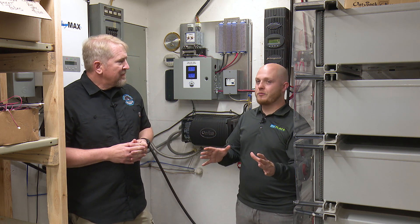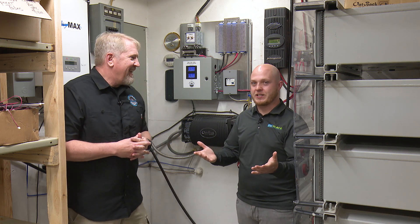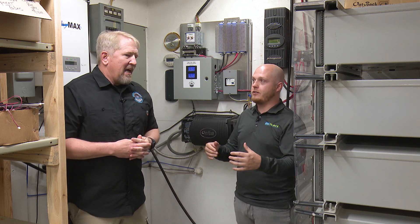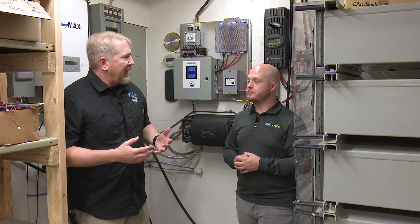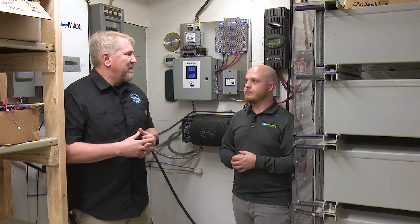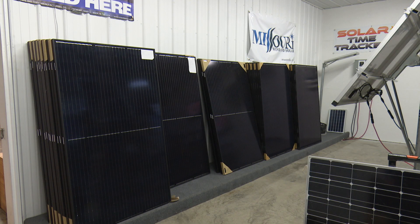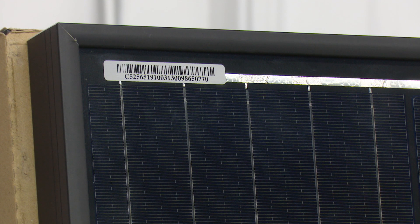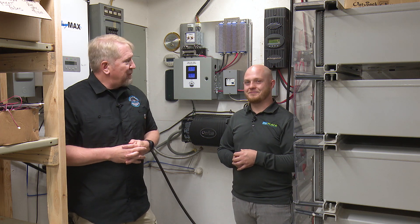I want to point out that your salespeople actually answer the phone — nowadays it seems like anytime you call anywhere, it's an automated system, but that's not the case here. That's one of the big things that makes a difference with us. We're not just a website, we're not just drop shipping, we're not another Amazon or eBay where you just order stuff. We can actually help you put it together and help you through the whole process.